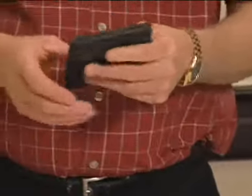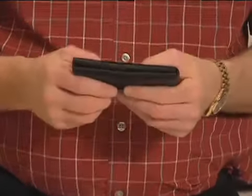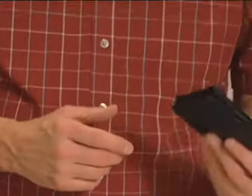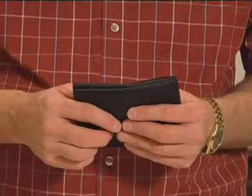Now there's a better solution — the Savvy Caddy Genuine Leather Slim Men's Wallet. It's half as thick, holds twice as much, and is flexible and comfortable in the back pocket.